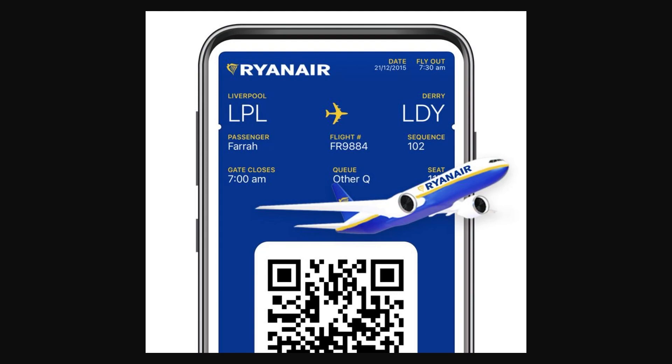Hello and welcome back to another video. Today I'm going to show you how you can get your Ryanair boarding pass on your iPhone wallet. This is a very quick and simple thing to do, so make sure you watch this video all the way to the end so you don't miss any important steps.